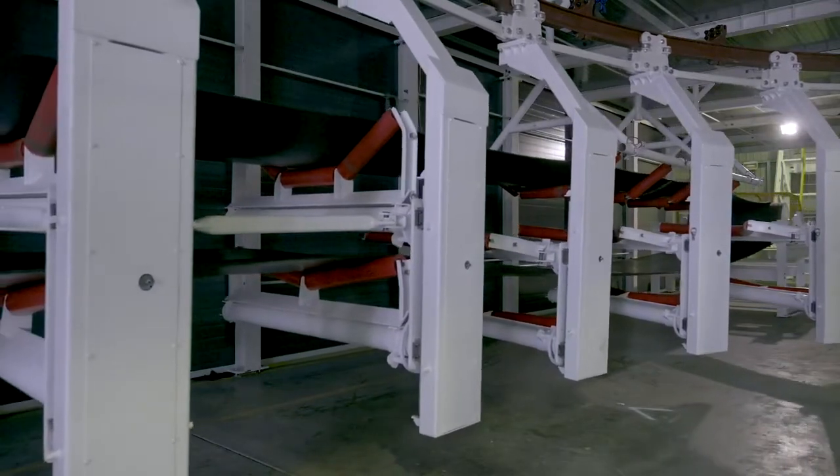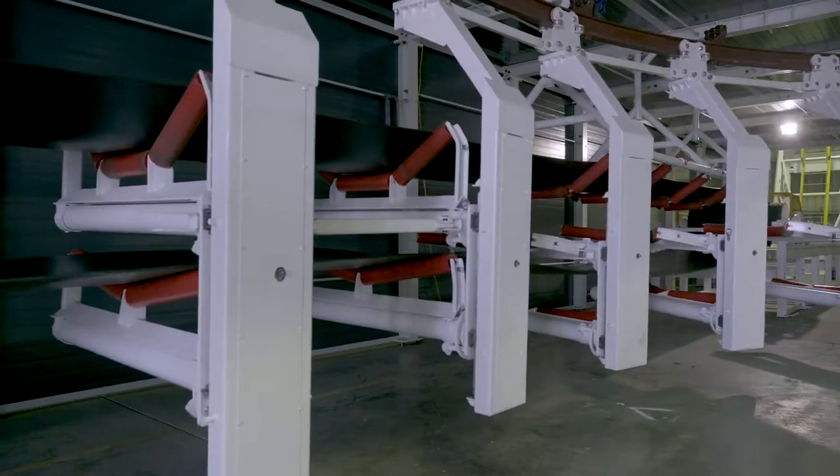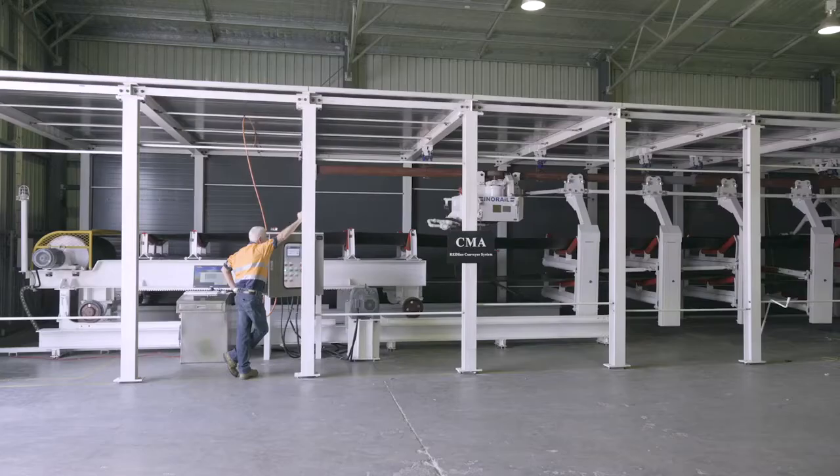The safety and production improvements are significant. The Redline system can be designed for any underground application, including roadway development, long wall and pillar extraction in coal mines, tunnelling or any continuous mining operation.